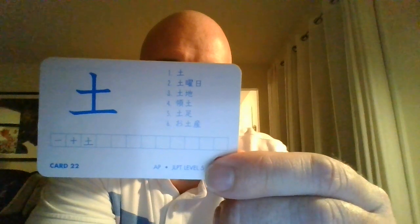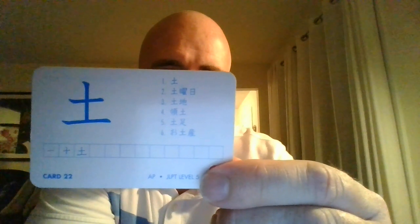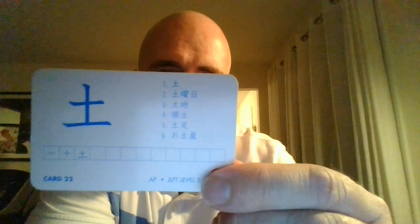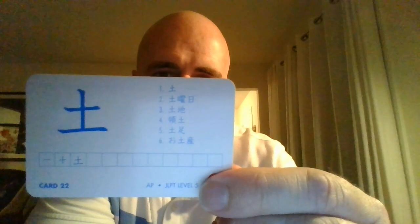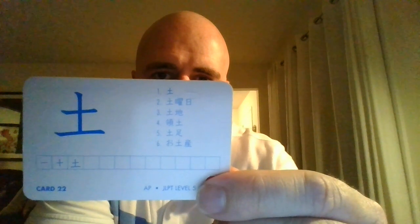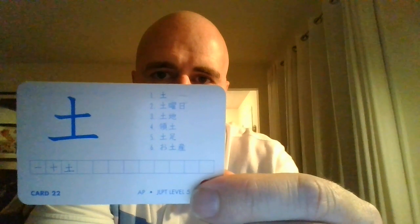It can also be the prefix of Saturday, which is Doyobi. Give it a try, one more time: Doyobi. We also have Tochi — Tochi is going to be land. Give it a try, one more time: Tochi.